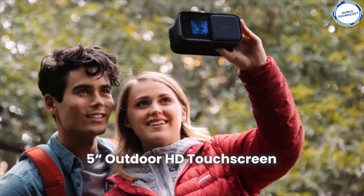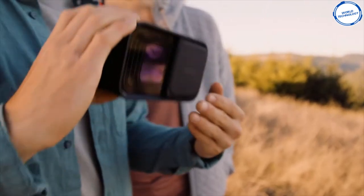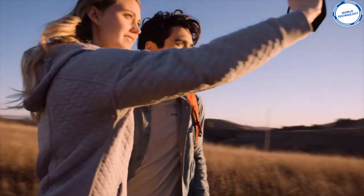Doubletake has built-in rechargeable lithium batteries, meaning you never have to worry about swapping batteries over. The gadget is small and lightweight, making it perfect to fit in your bag when you're out walking. This gadget will help you reconnect with nature in a way you never thought possible.